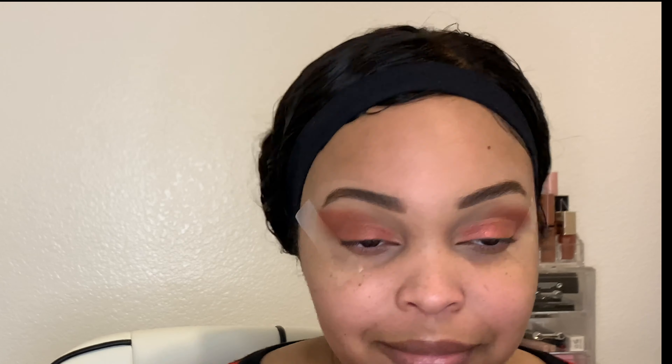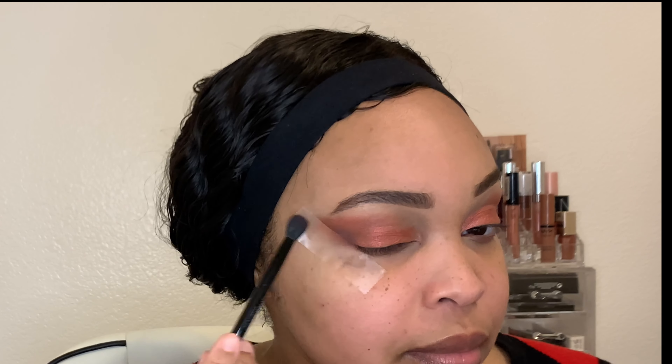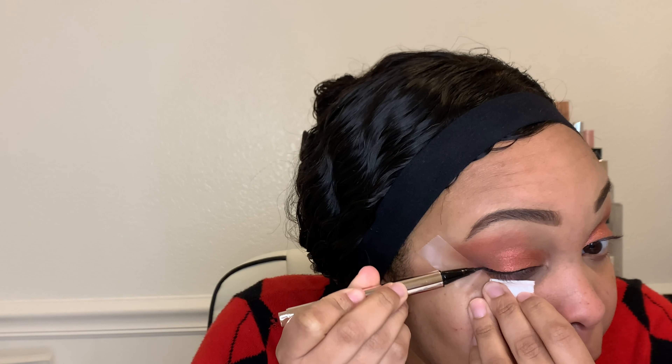Since we've got a lot of red going on, I'm going to deepen up the crease with the color Cypress Umber from the Modern Renaissance palette and give it a little bit more depth and just make it look a little bit better.